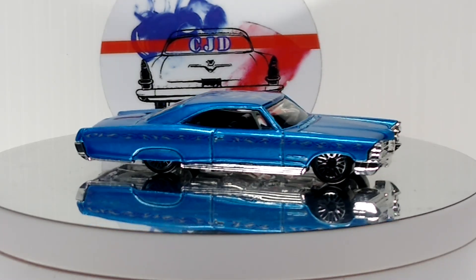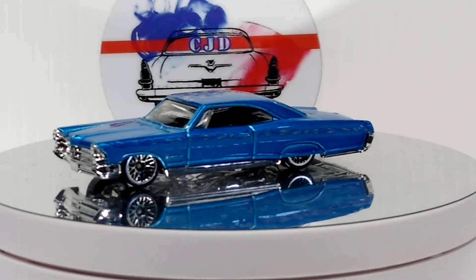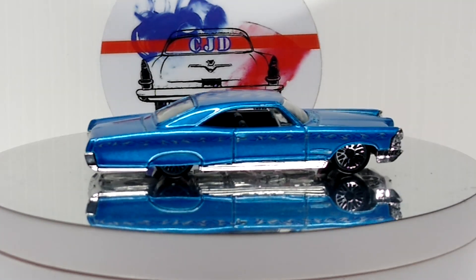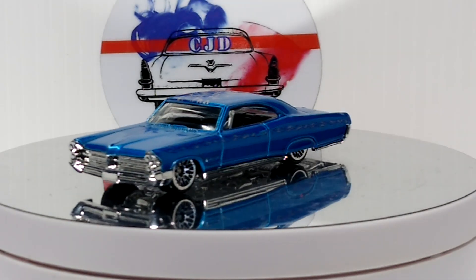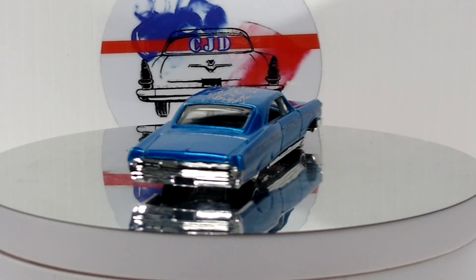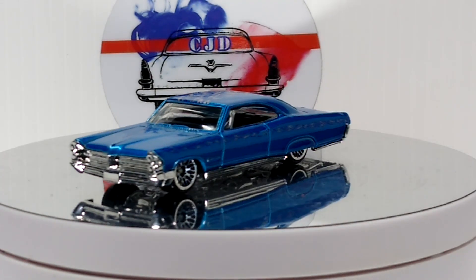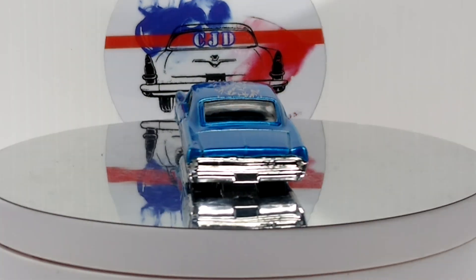What's up YouTube, CJD here from Chris's Junkyard Designs. This is my answer to Paul Schwach's die-cast guys 'Show Your Low Rider' challenge. I haven't done a challenge in a while. I had a lot on the table — I narrowed down like 12. I had one I was looking for with adjustable suspension but couldn't find it. Thanks again Paul for the awesome challenge — make sure you guys go check his channel out, I'll leave a link in the description below.